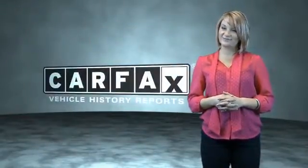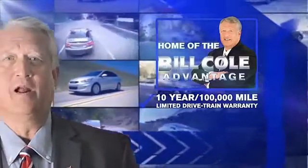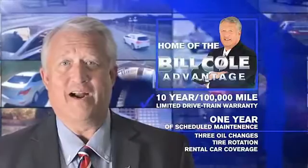Just saying, show me the CARFAX Vehicle History Report. This pre-owned vehicle includes a 10-year, 100,000-mile limited drivetrain warranty, a year of scheduled maintenance including three oil changes, a tire rotation, and rental car coverage. Don't you deserve the Bill Cole advantage? Bill Cole.